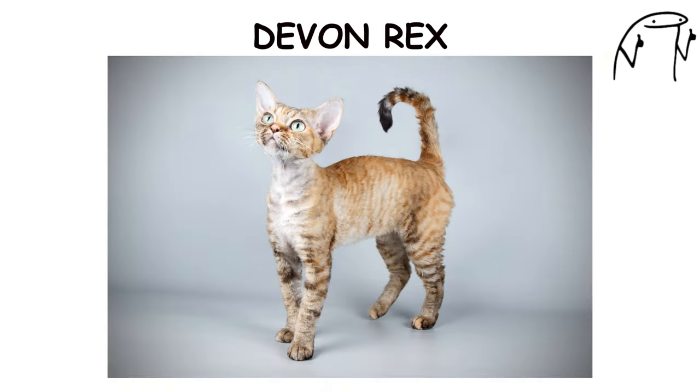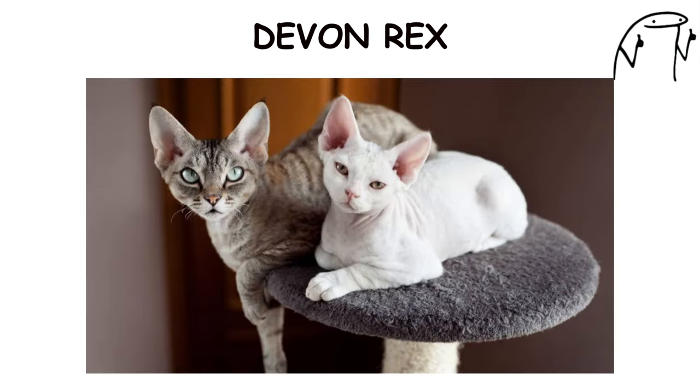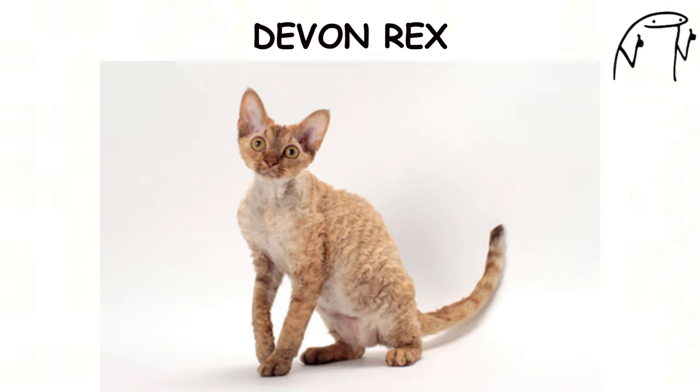Devon Rex. The Devon Rex is a playful and affectionate breed known for its unique appearance, large ears, and soft, curly coat. Originating in England in the 1960s, Devon Rex cats have a distinctive pixie-like appearance with oversized ears and wide-set eyes.